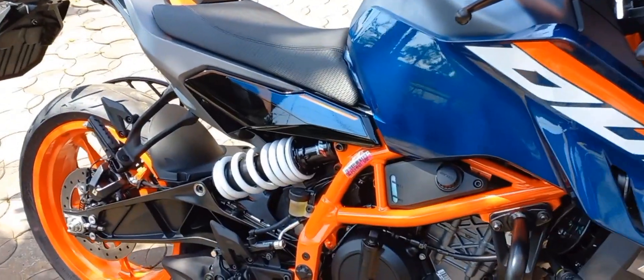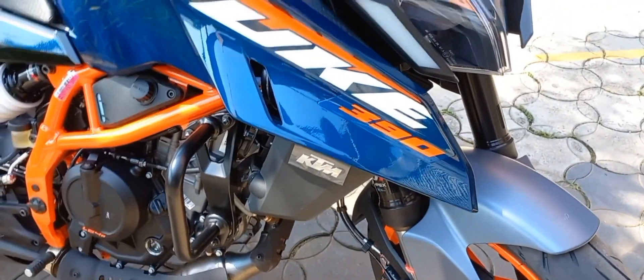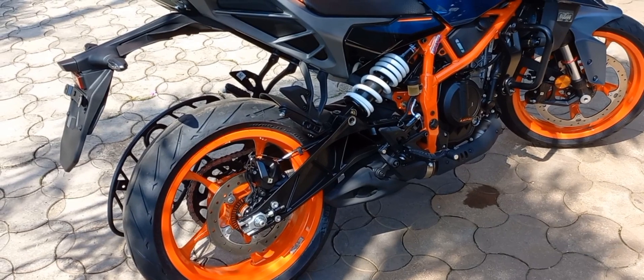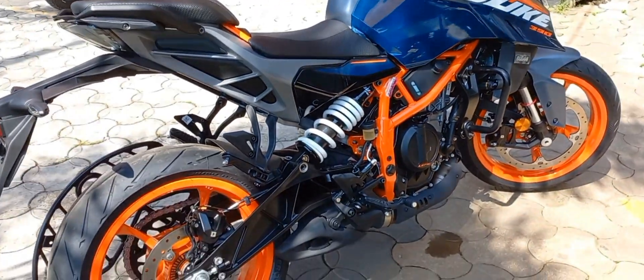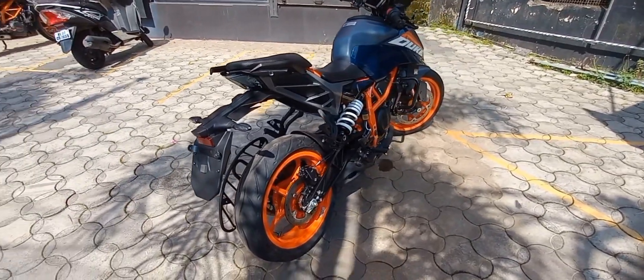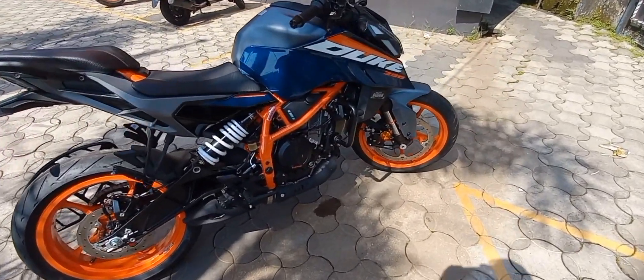The bike has got a good fit and finish. It features a 5-inch TFT color instrument cluster with easy-to-operate switches. The pricing will be from 3.10 lakh ex-showroom for all these models.